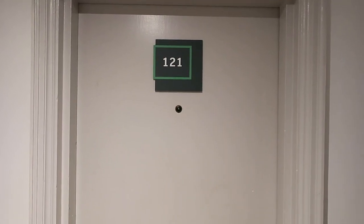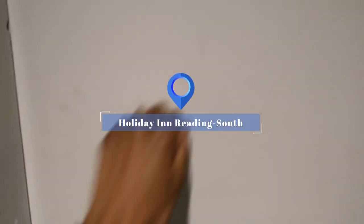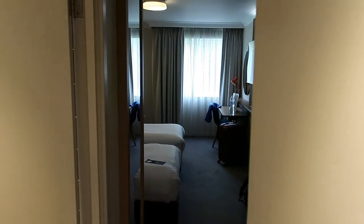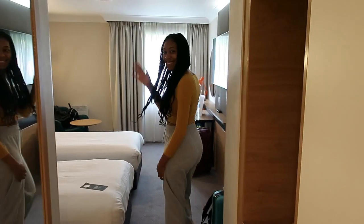Welcome to the room tour for Holiday Inn in Reading. You walk in — there's Shelly. Shelly, say hi. Hi.